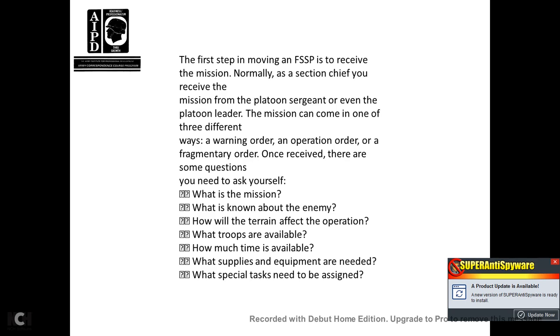Once you receive the mission, ask yourself: What is the mission? What do you know about the enemy? How will the terrain affect the operation? What troops are available? How much time is available? What supplies and equipment are needed? And what special tasks need to be assigned?